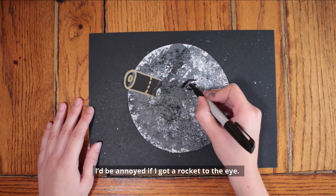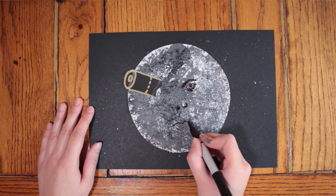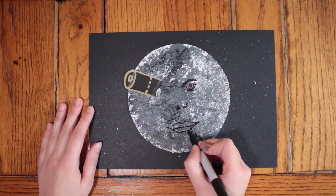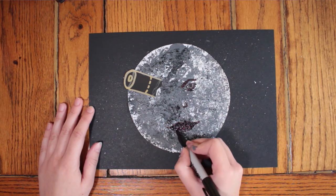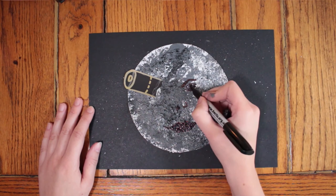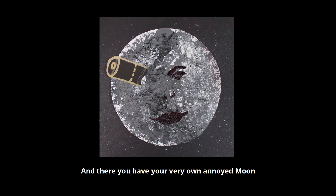I'd be annoyed if I got a rocket to the eye. And there you have your very own annoyed moon from Le Voyage dans la Lune, the first sci-fi film.